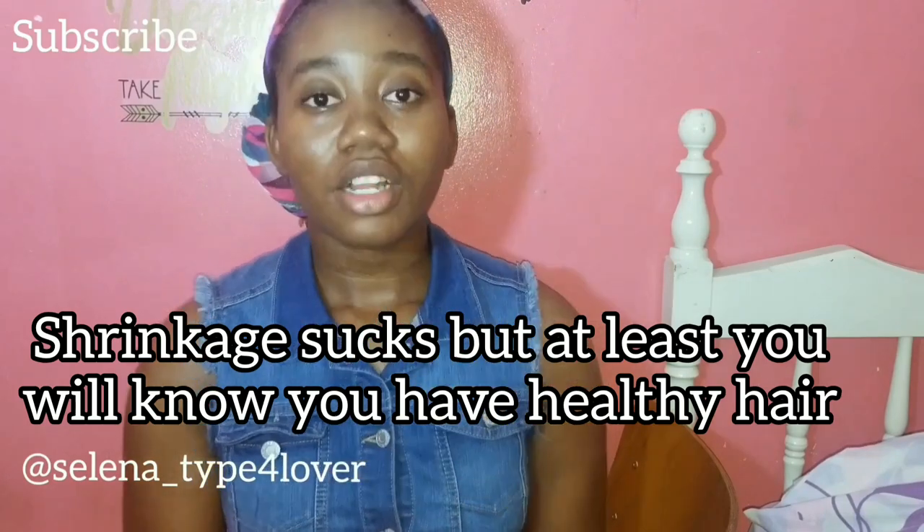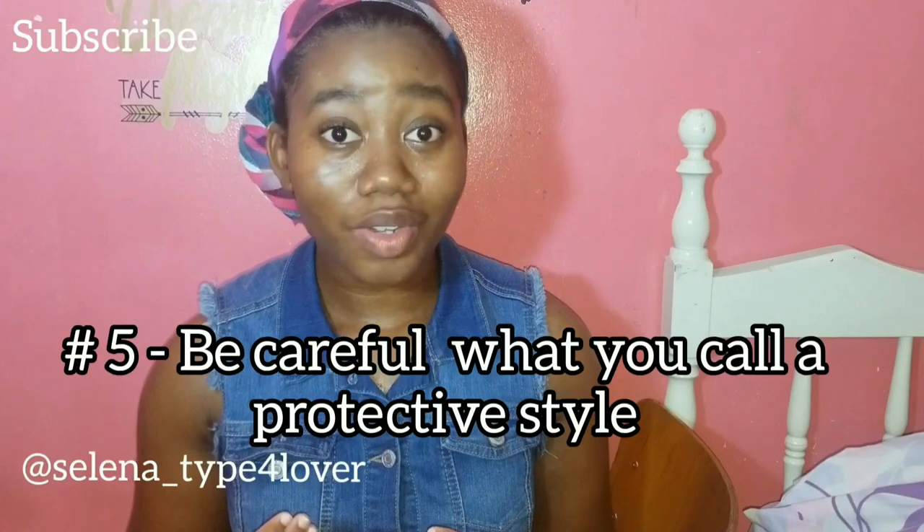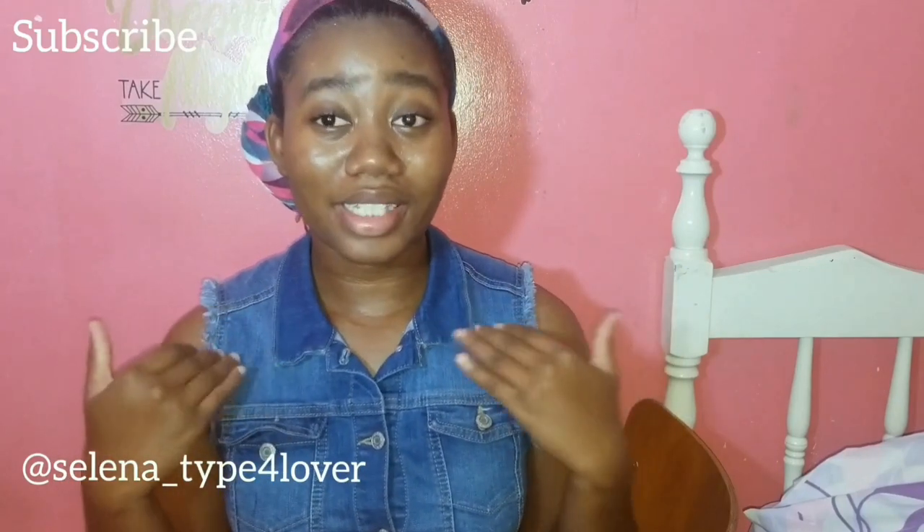Appreciate your curls — make those curls pop! Number five is not doing protective styles properly. Protective styles are only protective if they actually protect your hair. If you're putting in braids and they're tight, pulling on your edges, or you're not tucking your ends, that's not protecting your hair. I used to do many twists often and I wouldn't tuck my ends — the hair would rub against my clothes and that caused a lot of breakage. If you're going to do protective styles, ensure you tuck your ends, ensure it's not too tight, and ensure you are moisturizing very often and covering your hair before bed.